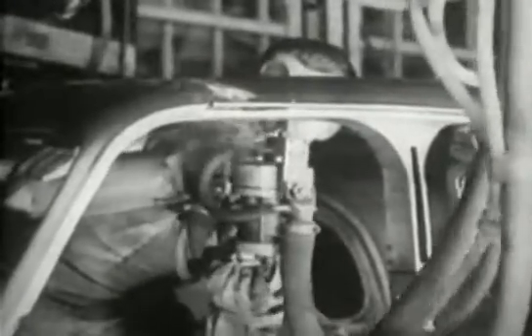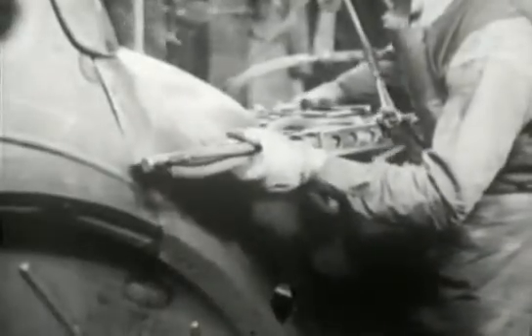Although at first the welding was done by portable machines like this, today it's usually done by robots.